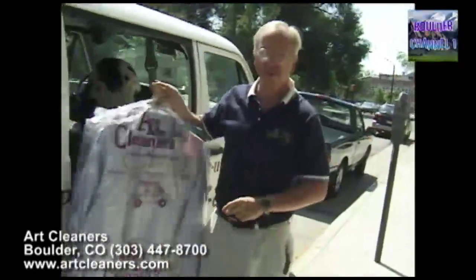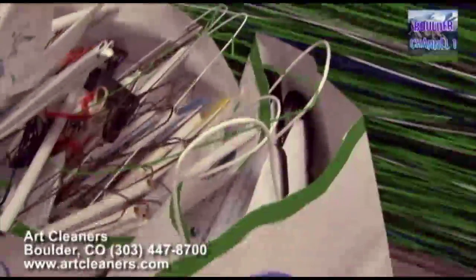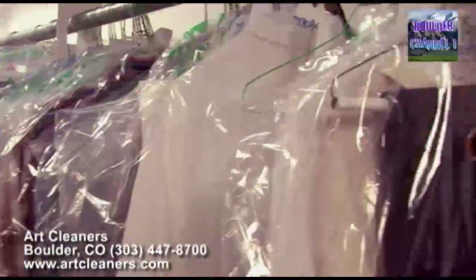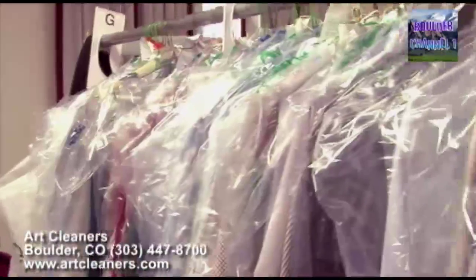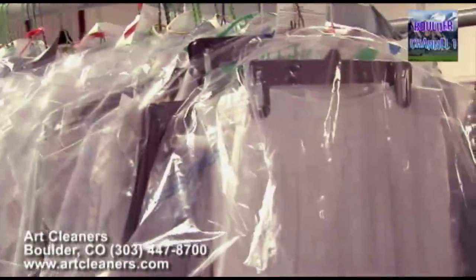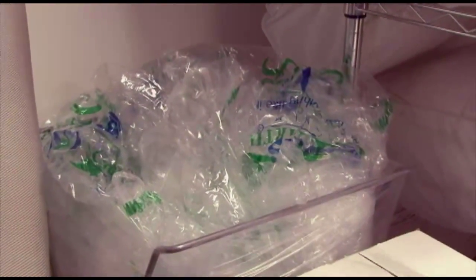Our cleaners also offers free home and office pickup and delivery. And we also recycle — we recycle hangers and plastic. All the plastic covering the clothes that is returned to us we recycle: we reuse the good stuff that's clean and crisp, and all the rest goes to a plastic recycling center. The other stuff is sorted and separated with cardboard and paper.